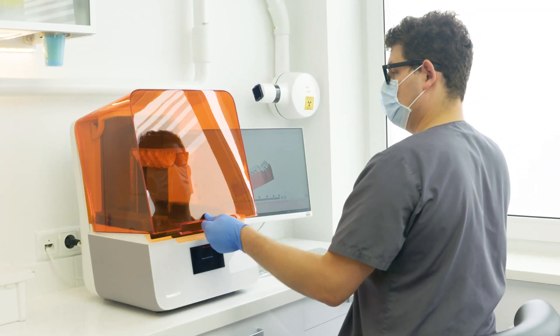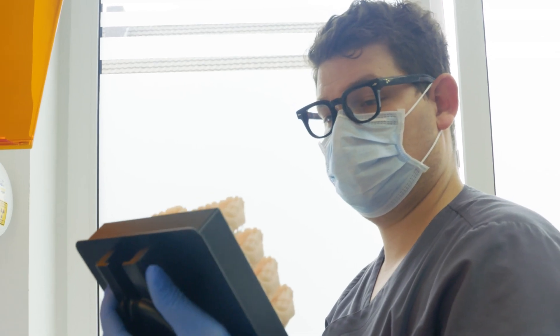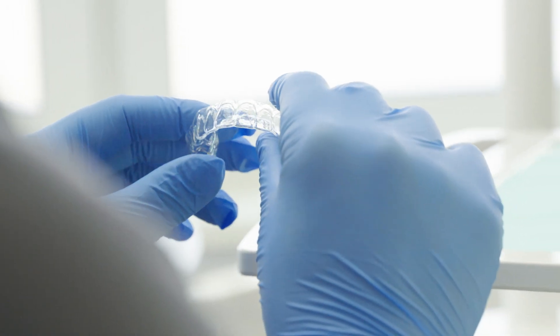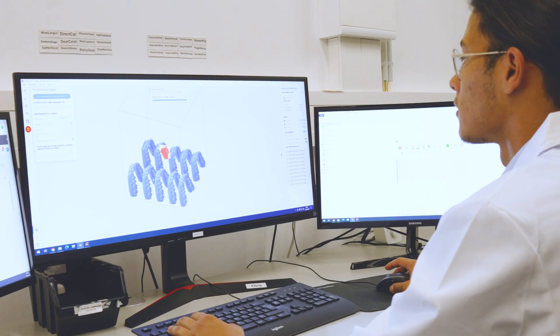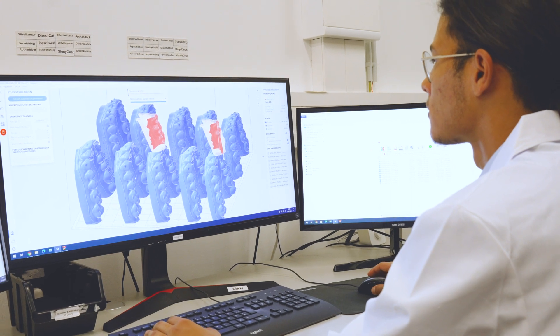This printer is definitely the one where you see the least amount of layers, and for the patient that is very important. The reason why our aligners are so transparent is that the printed model, before we thermoform, is printed in really high quality — and this means there are no layers visible.